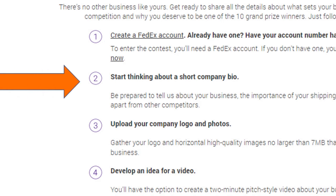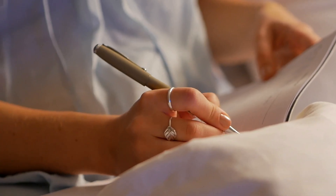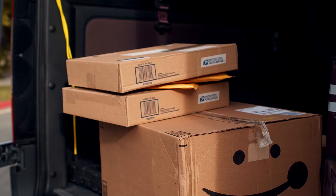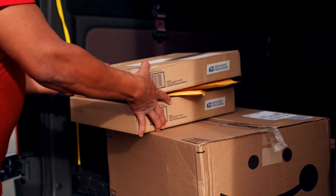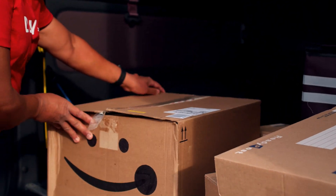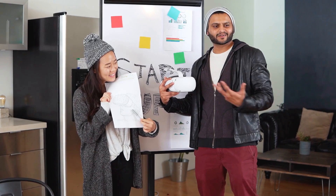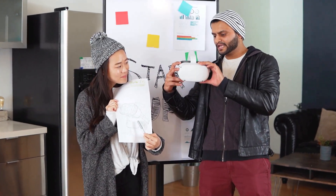Step two: write a short company bio. In one page, say three things. First, tell FedEx about your business. Second, and vital to this application, tell FedEx the importance of your shipping needs — after all, FedEx is a shipping company. Third, tell FedEx what sets you apart from other competitors.